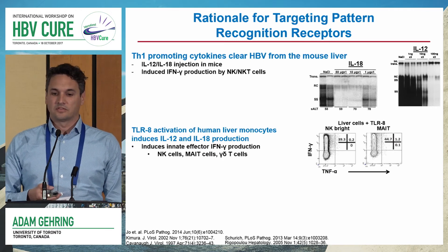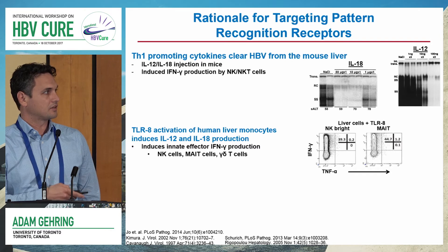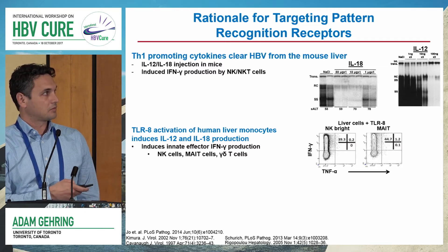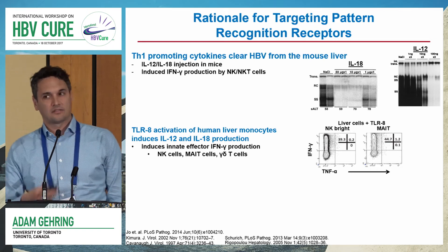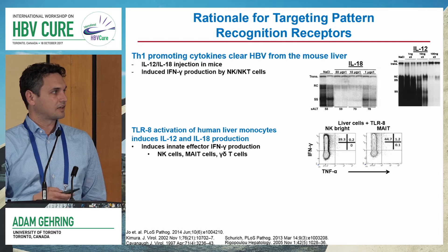A couple of years ago, we showed that using TLR8 in human liver monocytes taken from perfusates, we could stimulate a lot of IL-12 and IL-18 production. Similar to the interferon gamma effect produced in mice, we could see that this combination of cytokines induced a lot of interferon gamma production in NK cells, MAIT cells, and gamma delta T cells — the innate effectors in the liver.